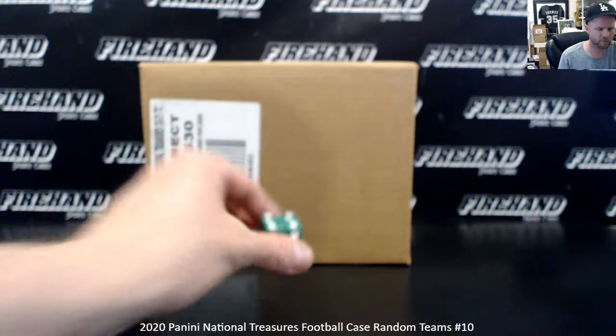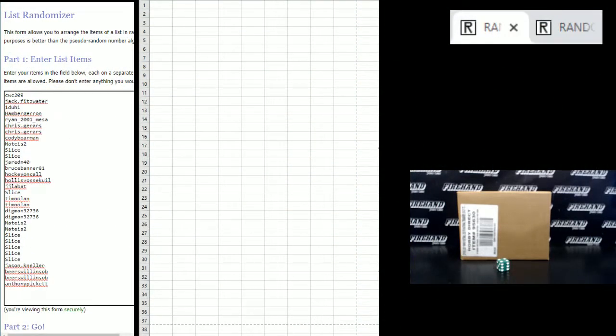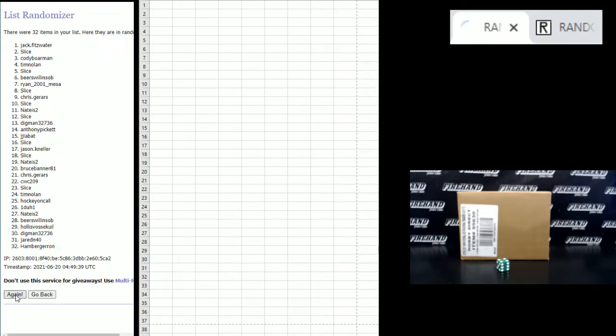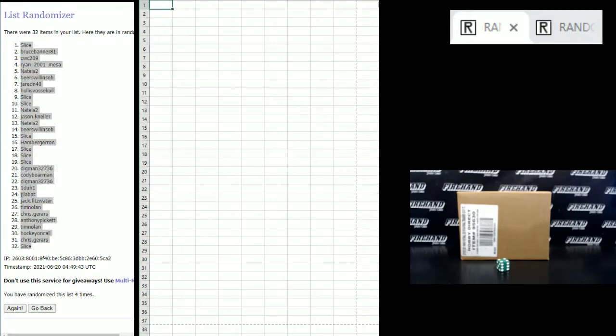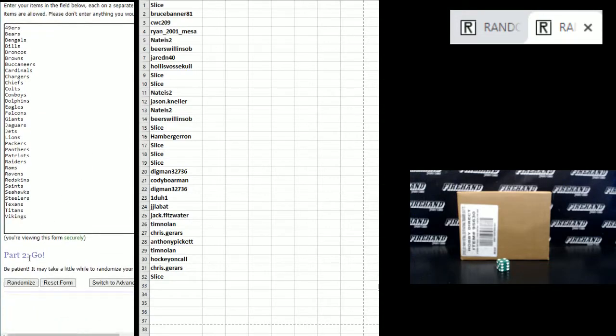Going to hit the randomizer four times on the team draw. Starting with CWC209 on the top, Anthony Pickett on the bottom. Slice gets position 1 and position 32.